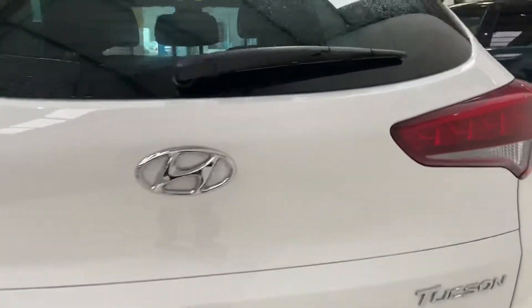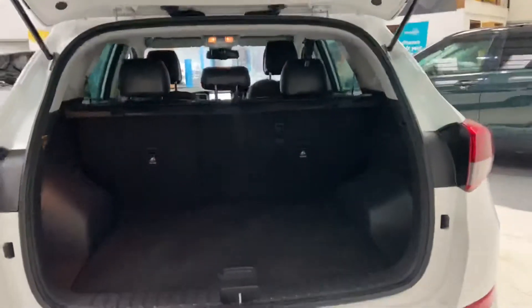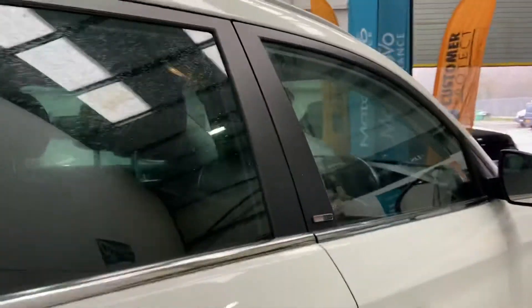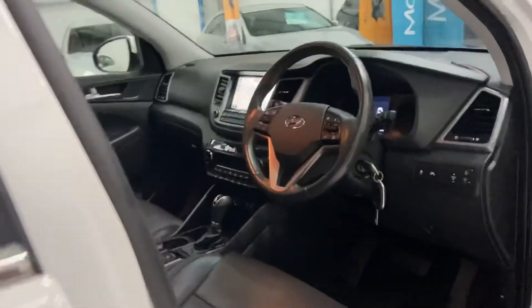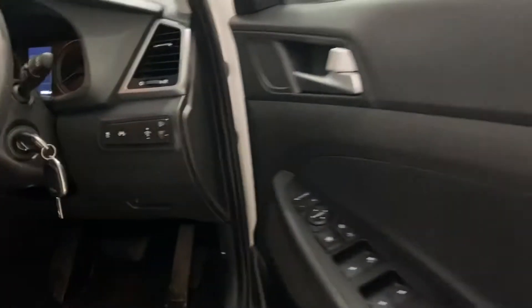These are absolutely fantastic vehicles. Very reliable. Obviously still in the manufacturing warranty as well. Nice big boot space. It's only covered 18,000 miles. Good lane departure. Power folding door mirrors.